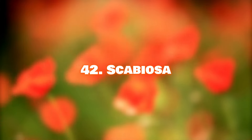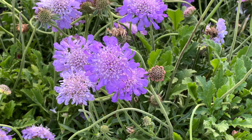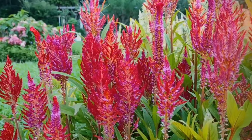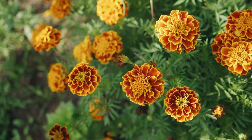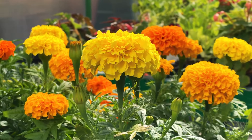Number 42: Scabiosa. Varieties like Scabiosa atropurpurea and Scabiosa stellata have been cut flower staples for years. Number 43: Geranium. Geranium flower clusters look lovely in glasses, mason jars, or vases as tabletop décor. Number 44: Celosia. With three types — Celosia cristata, Celosia plumosa, and Celosia spicata — they all look great in glass vases. Number 45: Marigold. Marigolds are valued for their fragrant deep orange and yellow flowers, making beautiful cut flowers.